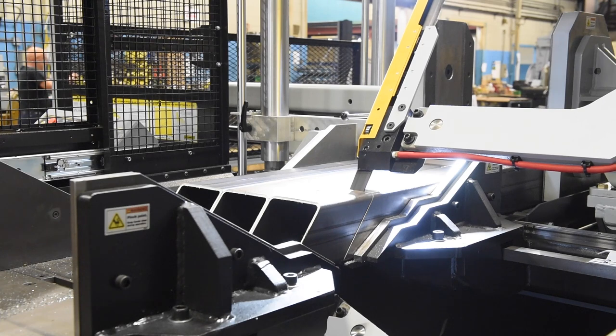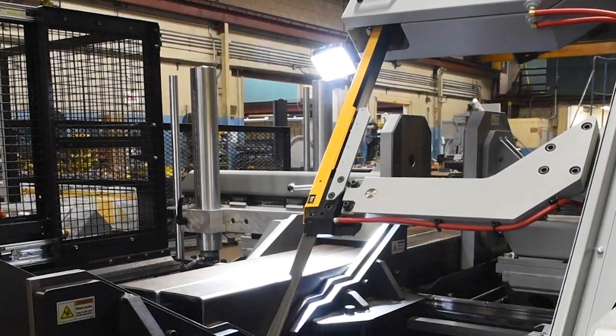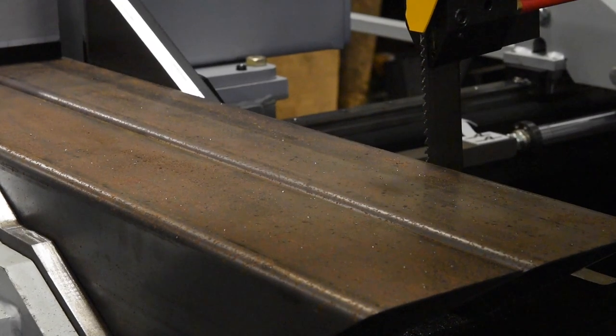The saw is also equipped with a blade breakage switch that will turn the saw off automatically. The V2126 APC includes a work light feature that illuminates the work area, helping the operator better position material for cuts. A laser light assists the operator by displaying a thin line across the material where the saw band will cut.